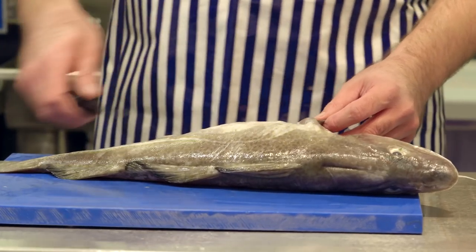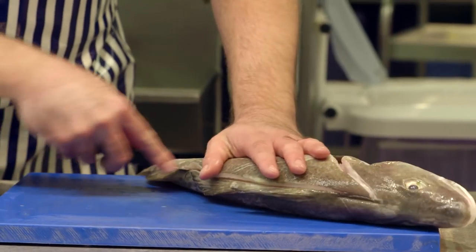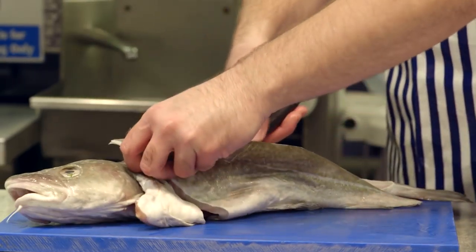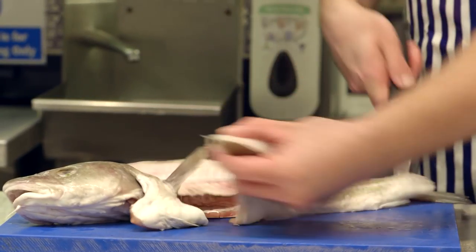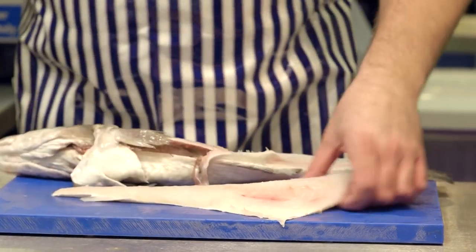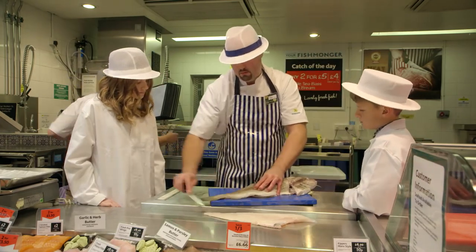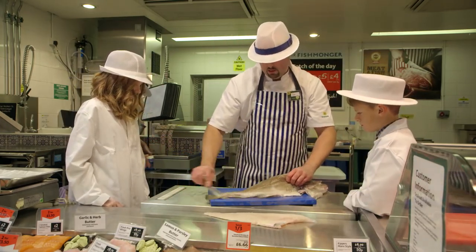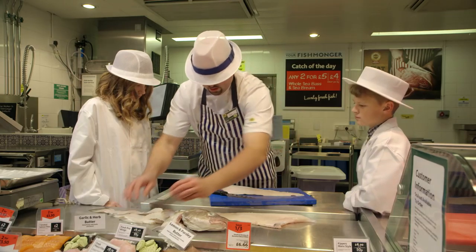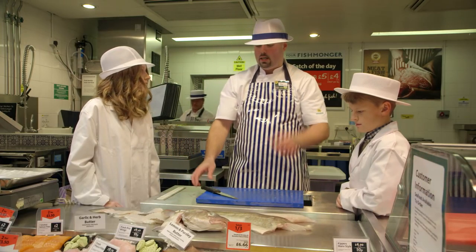I'm going to show you how to fillet this cod. I'm going to come right around the neck, fillet it down its backbone, whip it around, cut through its pin bones, exposing the rib cage. Tidy that black skin there, cut that away. There's one fillet. Trim some of the fins off. And two cod fillets.